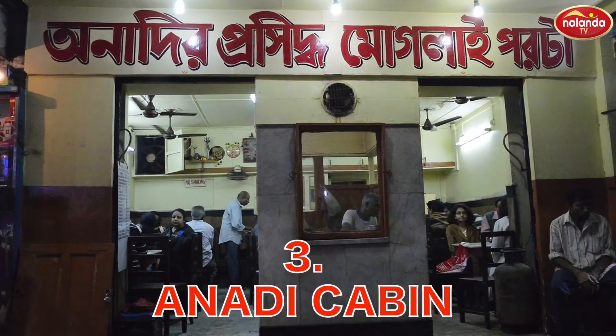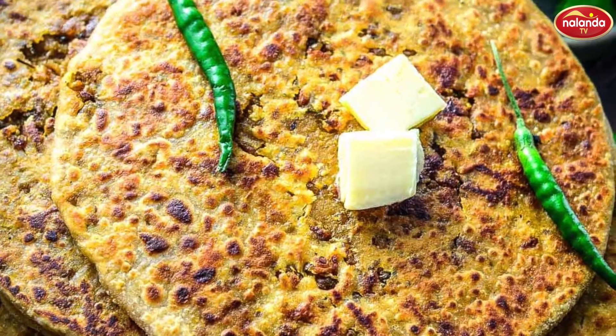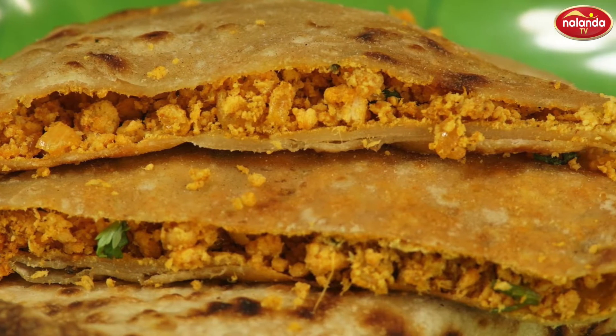Anari Cabin at Jawaharlal Nehru Road. Somewhere at Jawaharlal Nehru Road, this food corner called Anari Cabin is known for its Mughlai Parathas stuffed with keema.